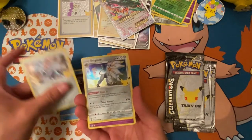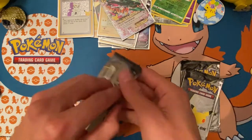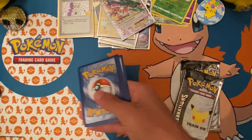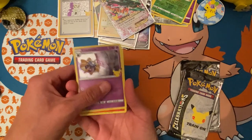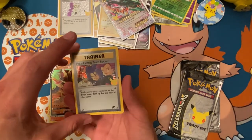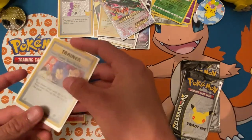Celebrations pack — Palkia, Dialga, Solgaleo, and Xerneas. As soon as I saw that normal back I was like 'yep, dud pack.' Oh well. Next pack: Cosmoem, Reshiram, Zamazenta — and 'Here Comes Team Rocket!' Oh my gosh — I think I have like five of these already if not more. This is a pretty common one.